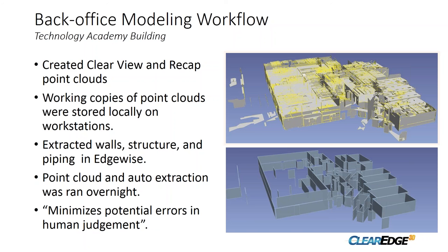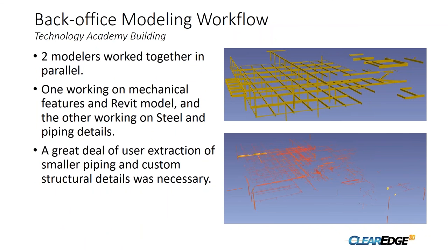To elaborate on the modeling workflow, we started by creating ClearView and ReCap point clouds to work with, stored on local workstations for easier viewing while modeling. Two modelers worked in parallel — one working on the mechanical features and Revit model, the other working on steel and piping details. A great deal of manual extraction of smaller piping and custom structural details was necessary, but working in parallel using the same point cloud as-built as a basis really helped save processing and modeling time.